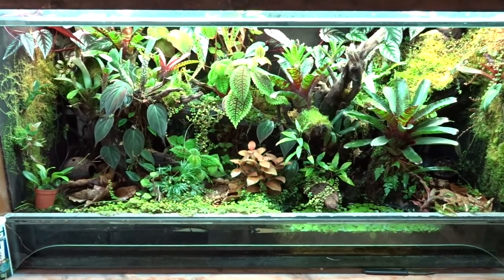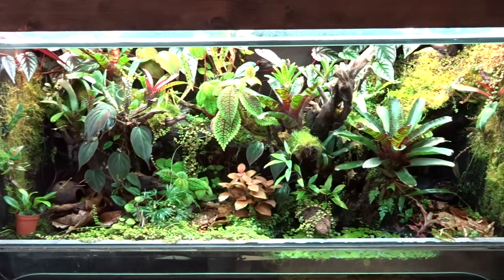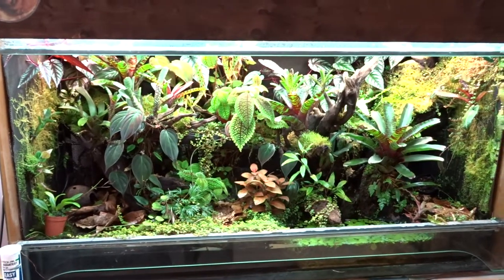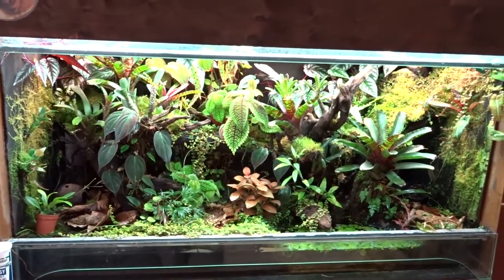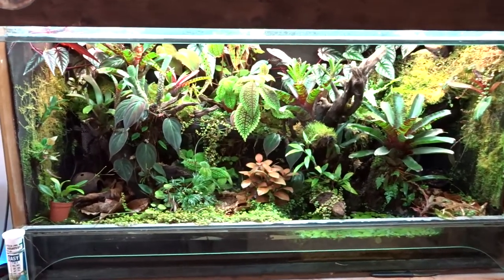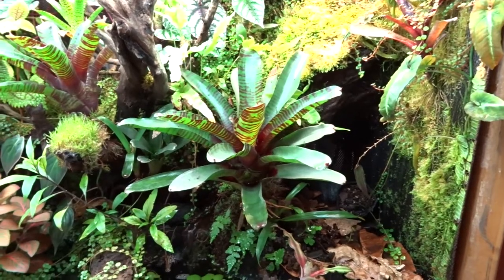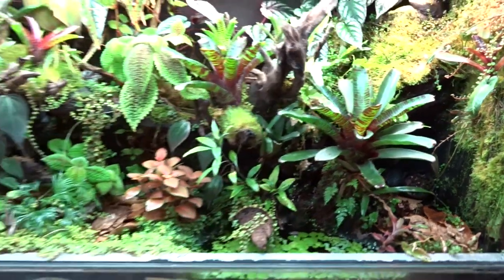Hello and welcome to my first frog room tour. That's my big display tank. It is one tank out of... I don't know, eight? Actually six — it used to be eight, but a lot got bigger and some frogs went to a friend. Yeah, that's my big display tank.